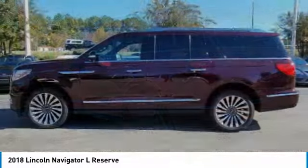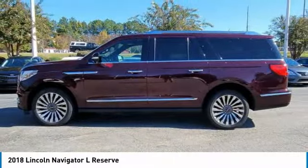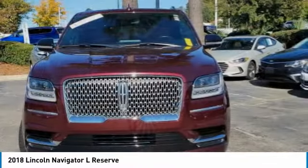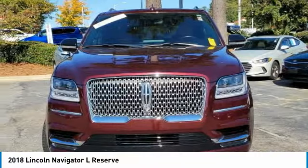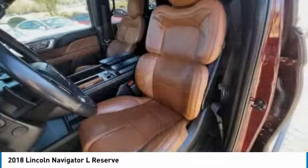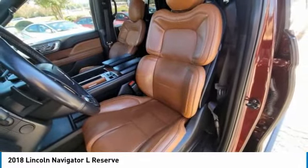This vehicle has less than 45,000 miles. Here are some of this vehicle's great options: four-wheel drive, turbocharged, panoramic roof, heated mirrors, aluminum wheels, rear spoiler, remote engine start, power lift gate, brake assist, and daytime running lights.